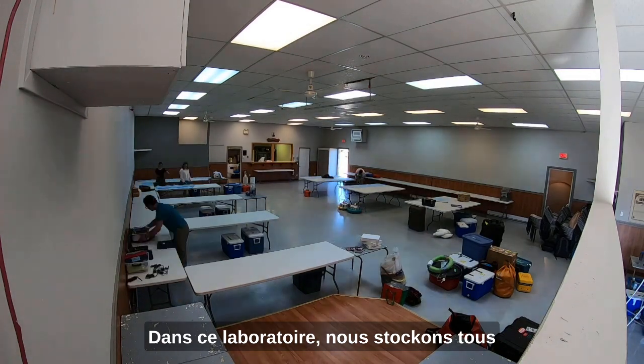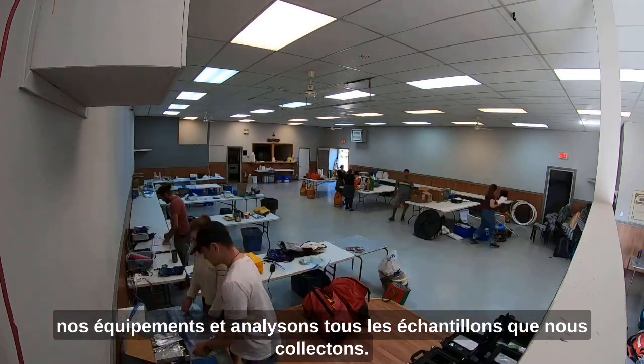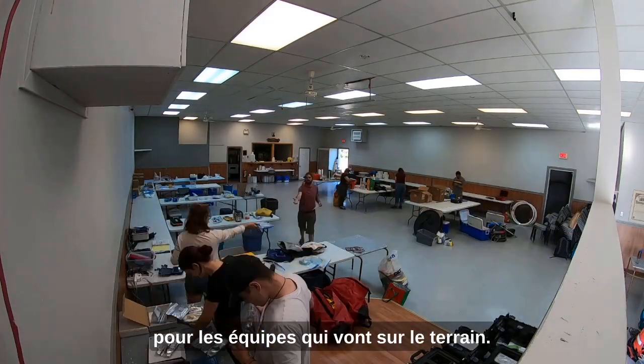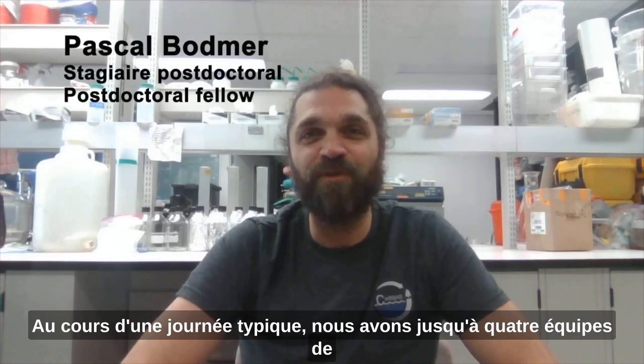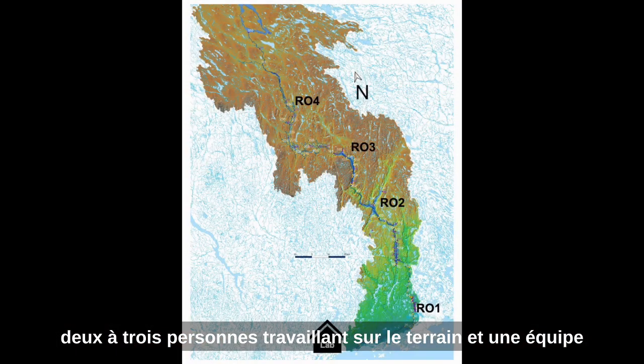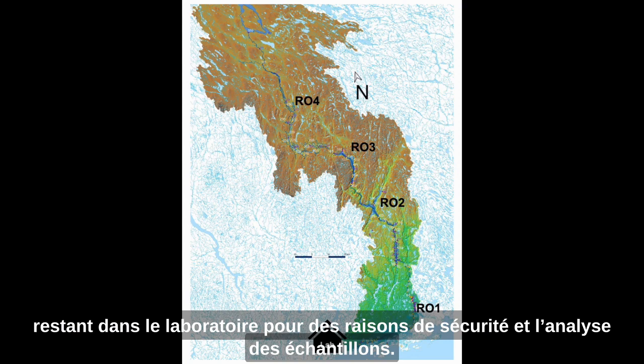In this lab space we store all of our equipment, analyze all the samples we collect, and it also serves as a communication center for teams that go out to the field. On a typical day we have up to four teams of two to three people working in the field and one team staying in the lab for safety and analyzing samples.